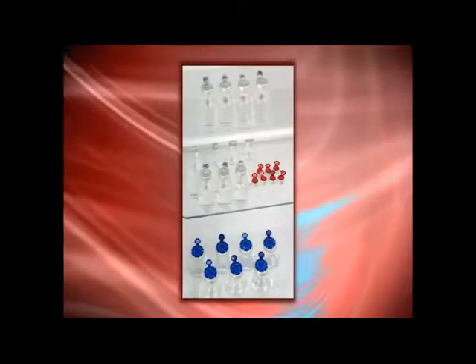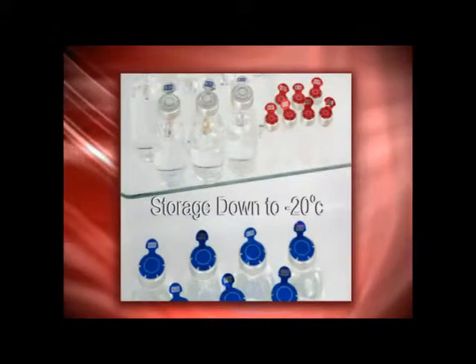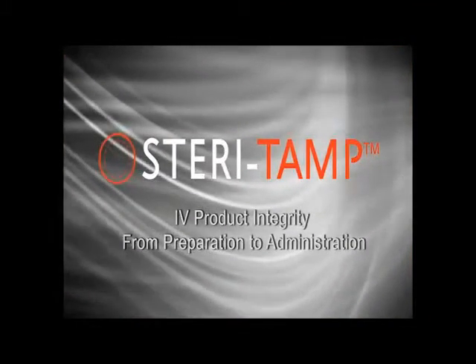In addition, Steritamp will maintain adhesion when refrigerated or frozen in recommended drug storage conditions down to minus 20 degrees centigrade. Steritamp — IV product integrity from preparation to administration.